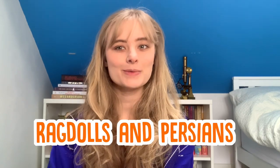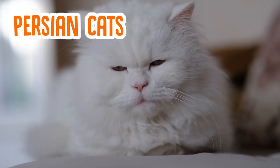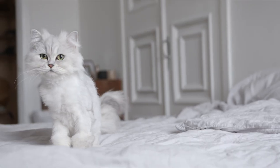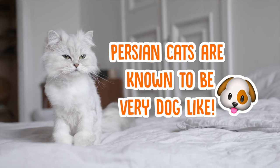Long-haired cats in particular are very popular pets, and a couple more longhair breeds you might recognise are ragdolls and Persian cats. Ragdolls are known for their adorable stubby legs, while Persians are known for their gorgeous long white fur and chilled out personalities. Persian cats are actually sometimes called dog cats because their loyalty to their humans is actually much more similar to that of a dog.